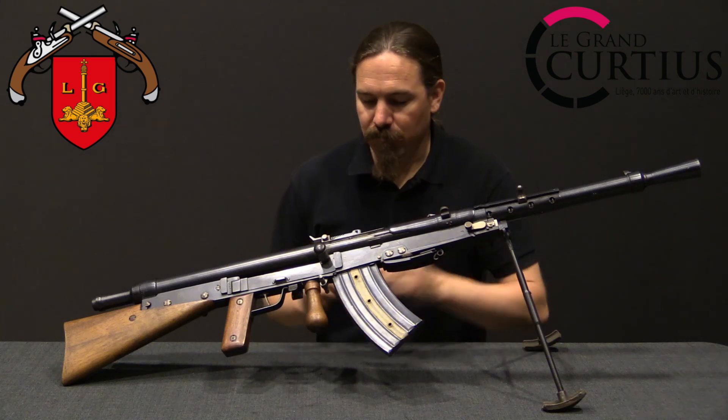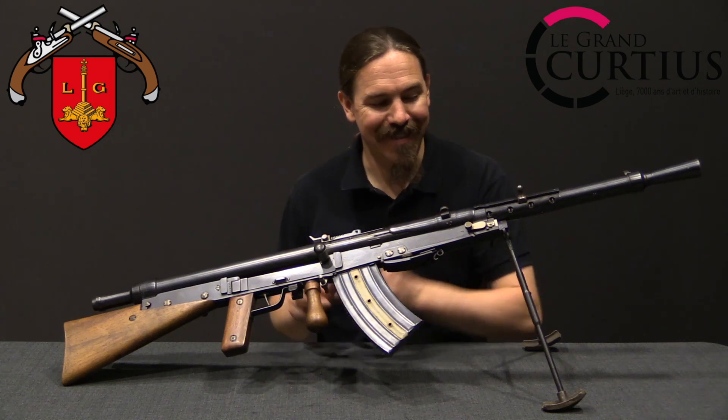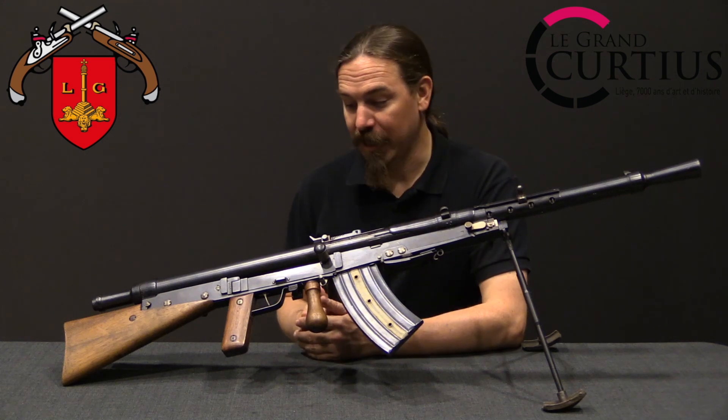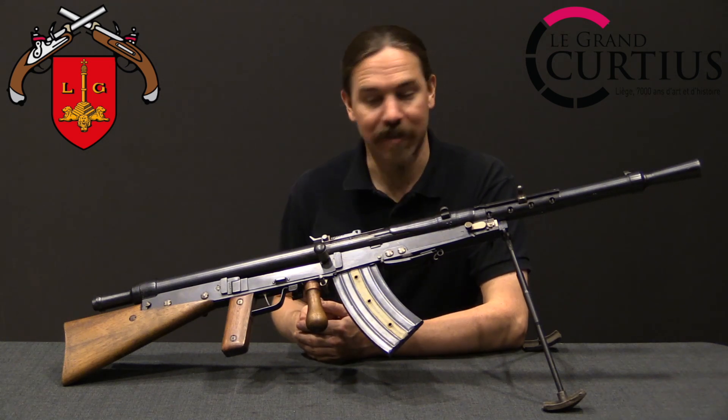When I saw that they had this I knew that I had to do some video on it, because this is the most perfected version of the Chauchat light machine gun — the best version of the worst gun, you might say.